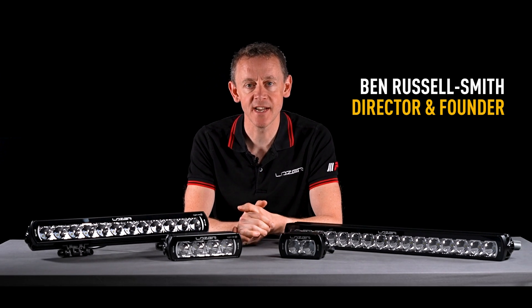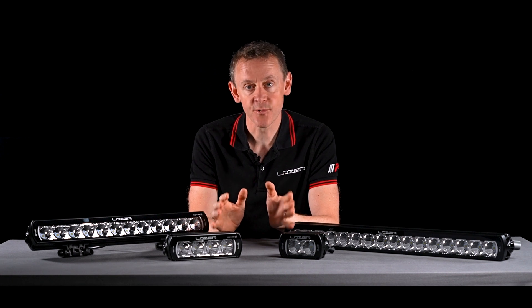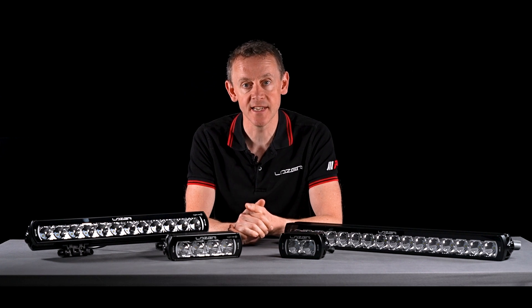Hi, I'm Ben Russell-Smith, founder and managing director here at Laser Lamps. Today I'm going to be telling you about the ST product range, the features and benefits, and why you might choose the ST product over any others in our range.